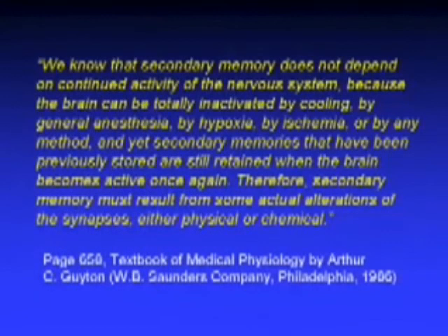Let me address one commonly misunderstood issue: does stopping a brain kill it? I'll read from Guyton's textbook of medical physiology: 'Secondary memory — long-term memory — does not depend on continued activity of the nervous system, because the brain can be totally inactivated by cooling, by general anesthesia, by hypoxia, by ischemia, or by any other method, and yet long-term memories previously stored are still retained when the brain becomes active once again. Therefore, secondary memory must result from some actual alterations of the synapses, either physical or chemical.' In other words, your brain is more like the hard drive on your computer, not the random access memory that has to be continuously active with electricity to retain its long-term memories.